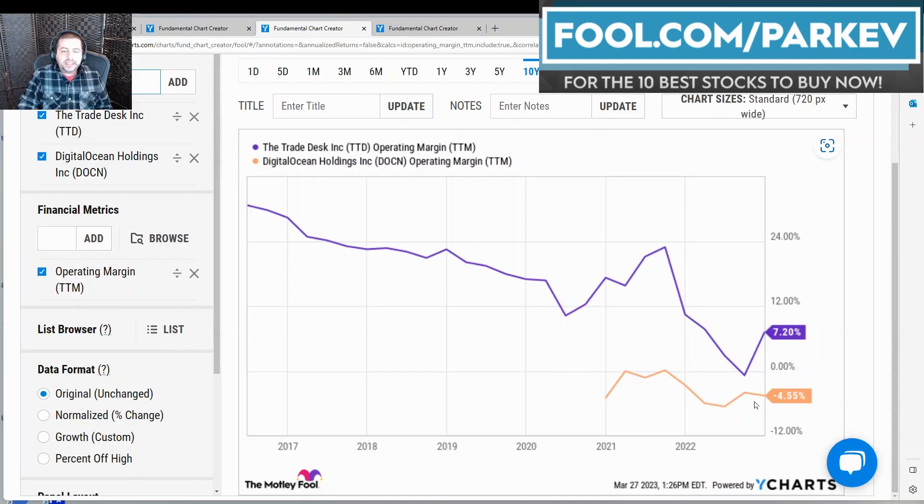Meanwhile, Digital Ocean is still moving downward at negative 4.5%. You might ask how Digital Ocean is positive in terms of cash flow from operations but negative in terms of operating profit margin. That's likely due to a greater degree of non-cash expenses. Some companies, especially tech companies, have a significant percentage of expenses that are not cash — for example, stock-based compensation. Those are not cash outlays, but the company needs to account for them on the income statement, which reduces operating profitability, although cash flow from operations looks good nevertheless.